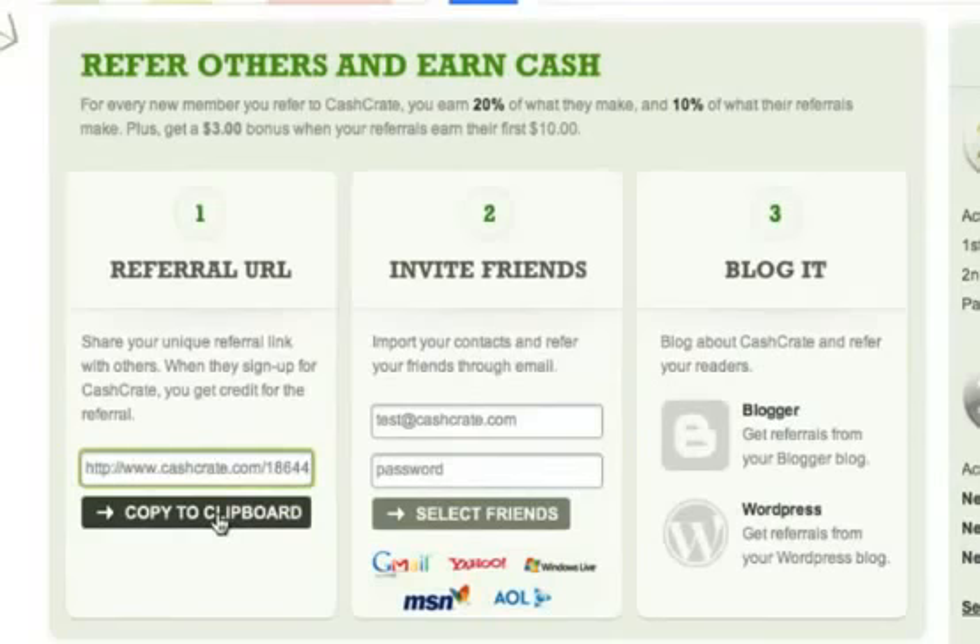Anyone who clicks on that link and joins Cash Crate becomes your referral. Wherever you promote Cash Crate, be sure to use this link. Next, the Invite Friends tool lets you invite your email contacts automatically. When one of your contacts joins, you get credit for the referral.